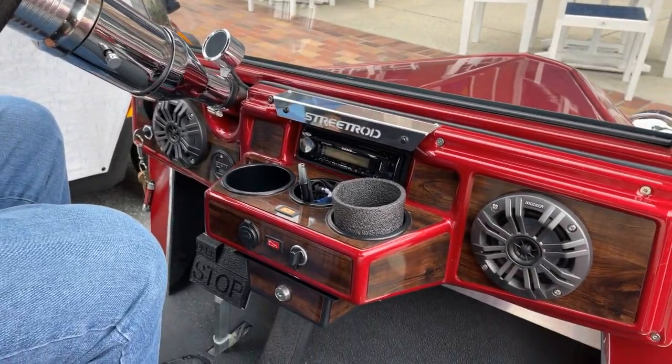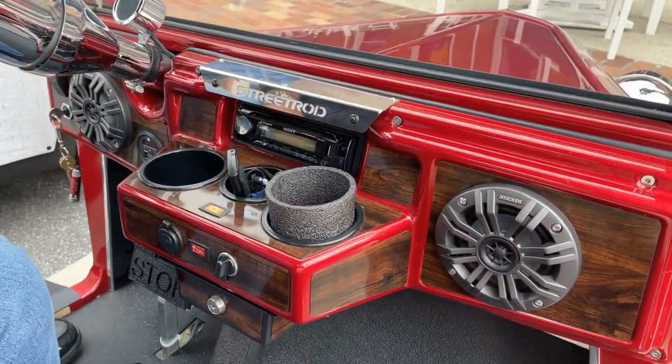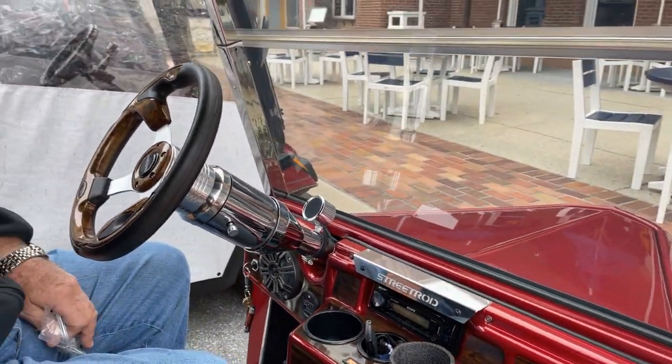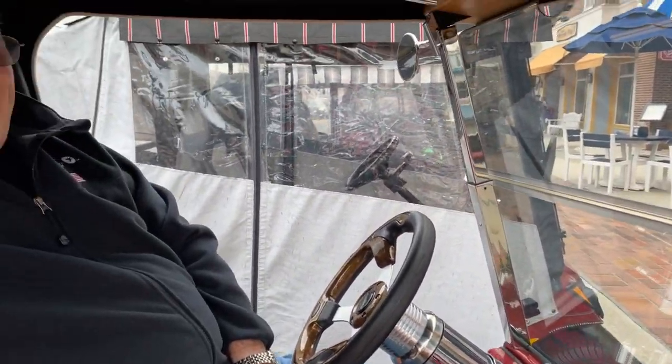It's got a whole stereo system — AM/FM, CD, Wi-Fi, and Sirius-capable. It's really pretty neat. It's a 2022 model and they got it earlier in the year.